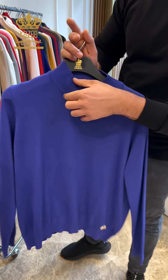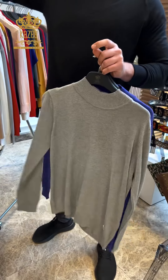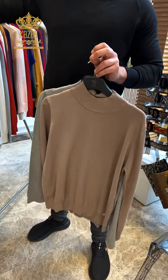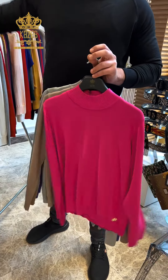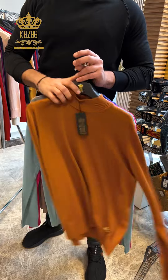This is the high neck — it's a half neck by the way. All colors are available. The sizes for this design begin from large, x-large, double x-large, and 3x-large — so these are the big sizes.